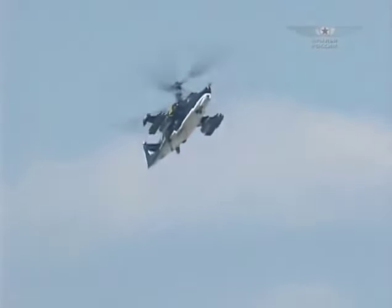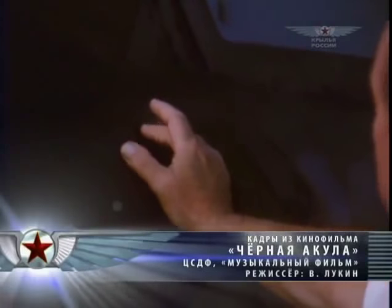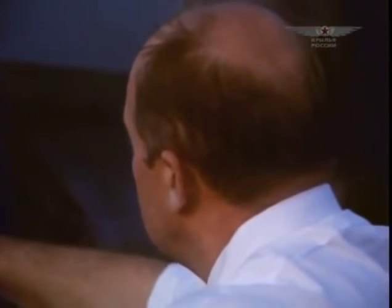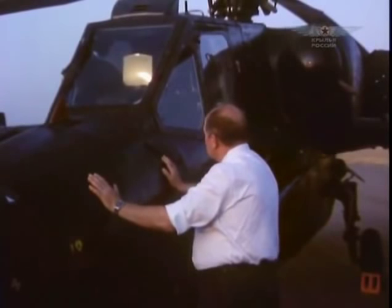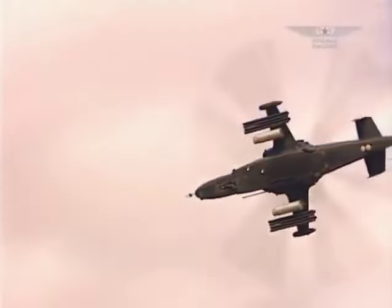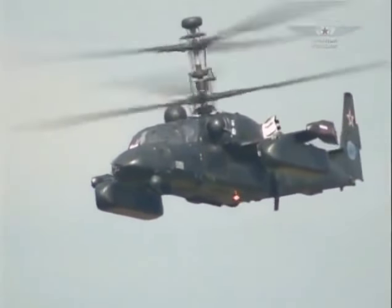The peak of the helicopter's promotion was a feature film made at the beginning of the 1990s starring the Black Shark. In order to expand the KA-50's combat capabilities, a two-seated KA-52 Alligator was built in the mid-1990s. This helicopter is planned to be used as an airborne command post of a helicopter combat unit.